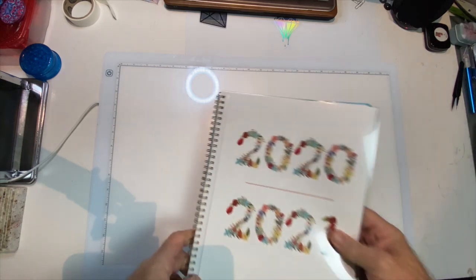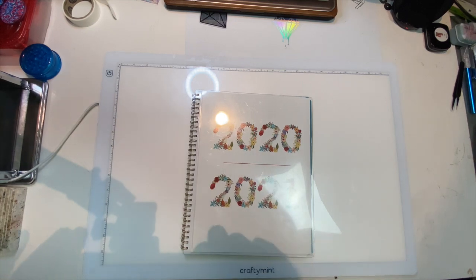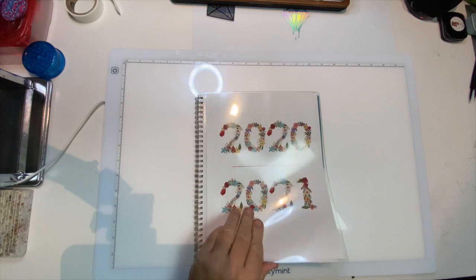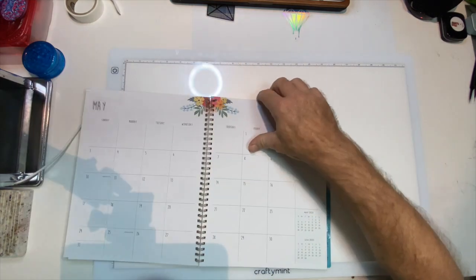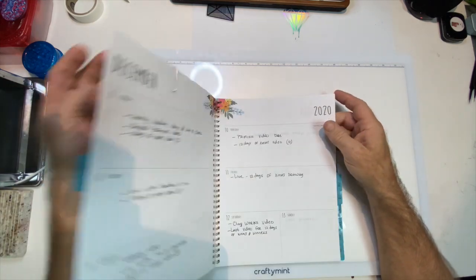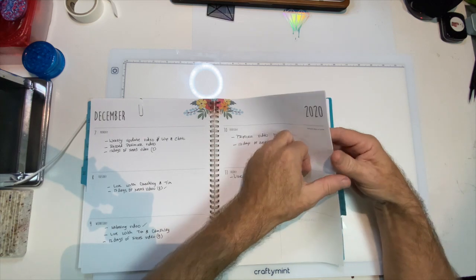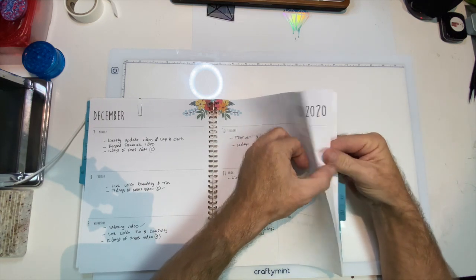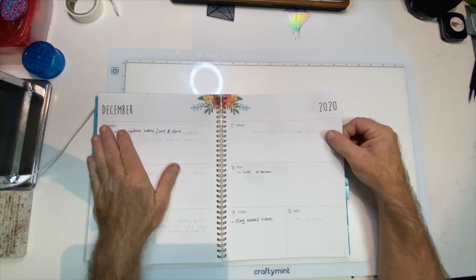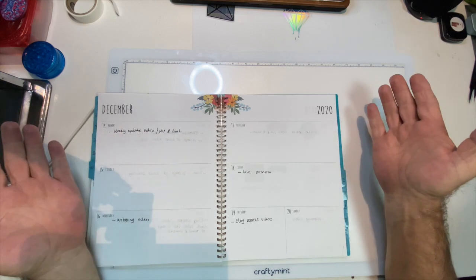I'm going to bring you down, break out the calendar, and show everybody what's on the schedule for the week. This week we have my weekly update video — my whip and chat, which is what this video is.